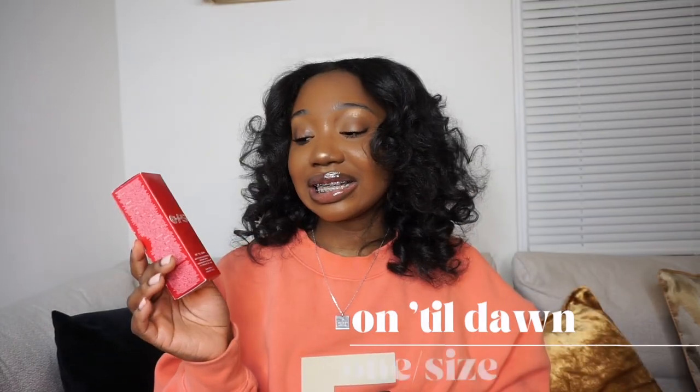Next is the One Size Until Dawn Mattifying Waterproof Setting Spray — I fell into the trap. Patrick Star made a promo video for this on TikTok, and one of my mutuals stitched it, drenching her face in water and nothing transferred off a white towel. I really do have oily skin so I wanted to try it. The primer was sold out, but I'll go back for that. I used this today and it's so lightweight — you automatically see the difference in your makeup. I got the mini and I'll definitely be repurchasing.